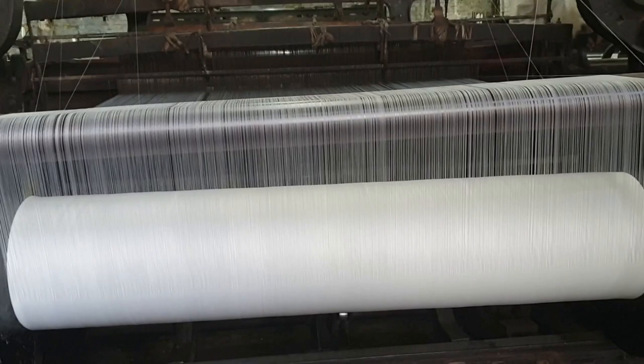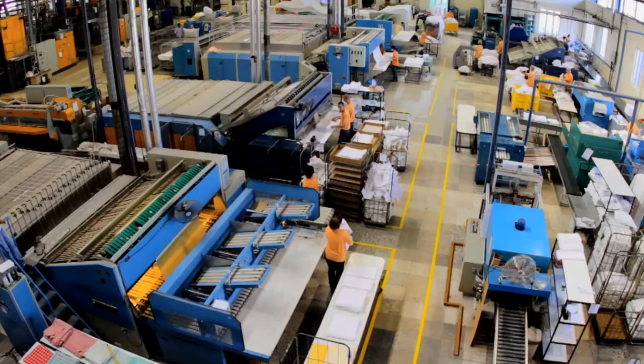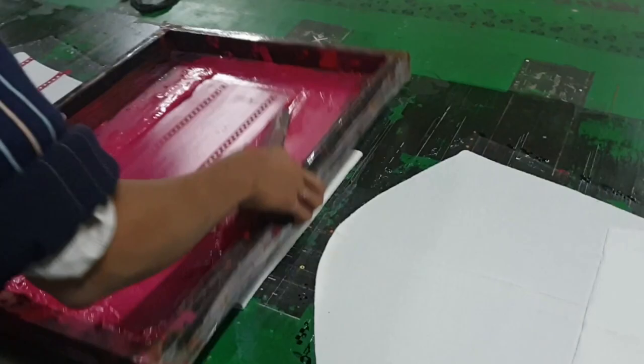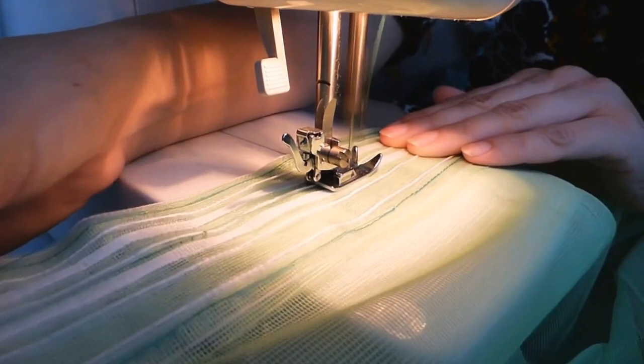Then comes weaving. Looms weave cotton yarns into fabrics. The woven fabric is sent to finishing plants where it is bleached, dyed, printed and finally stitched to wear.